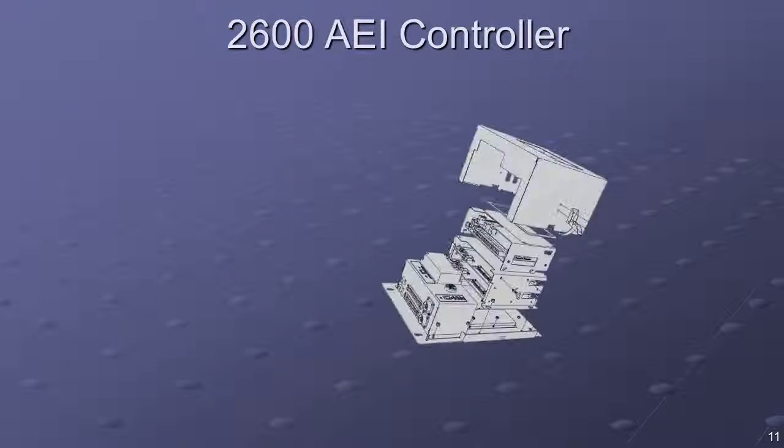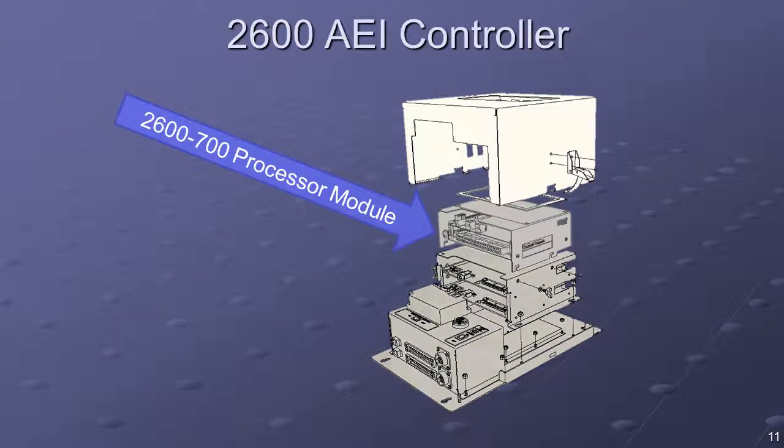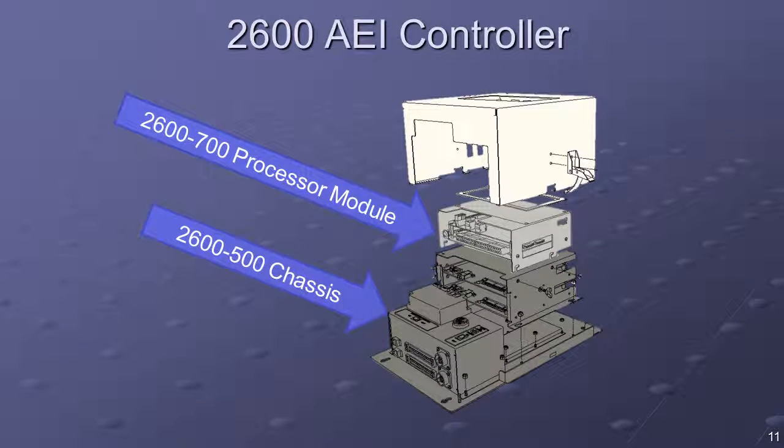The 2600 AEI controller, which is modular, can be broken down into two basic sub-assemblies: the 2600-700 processor module and the 2600-500 chassis assembly. The 2600 controller can be ordered in various configurations. The standard configuration features a multiplexed reader and an industrial modem. The 2600-700 processor is the brains of the system, containing two processor cards, each with specific software and functionality.